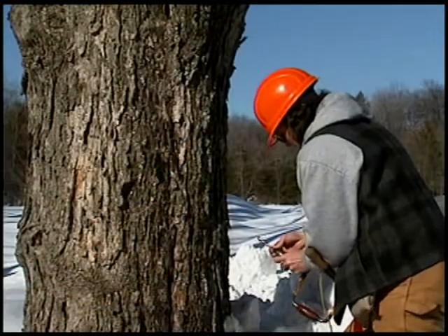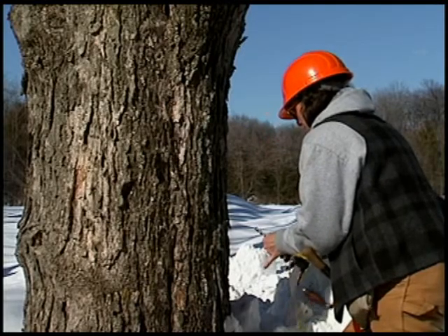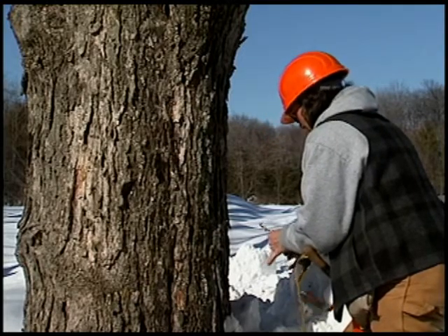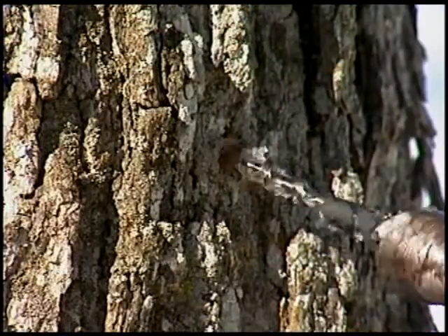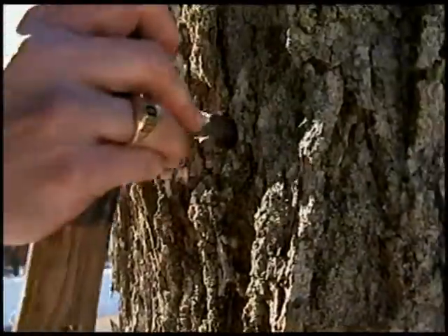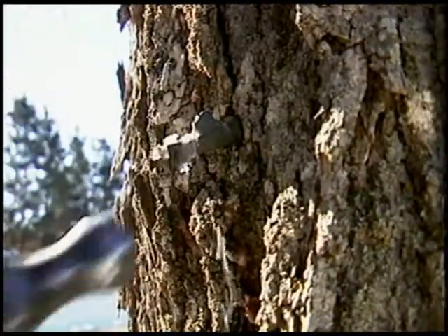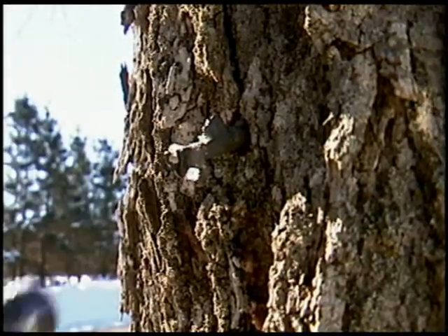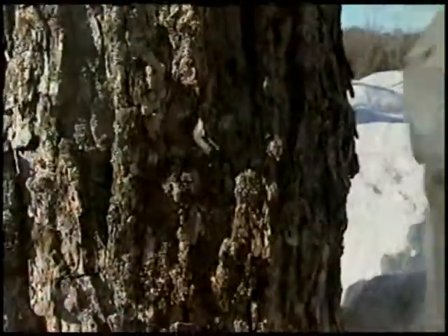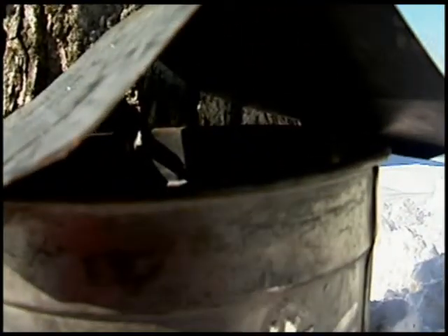The methods for extracting sap have evolved over time. At first, the trees were slashed with an axe or hatchet. Today, holes are drilled by hand or power drills. Wooden taps or spiles guided the sap into buckets. Every bucket had to be emptied once or more times a day depending on how well the sap was flowing. Metal buckets or other containers are still used with metal taps, but they're hard to clean and bulky to store.